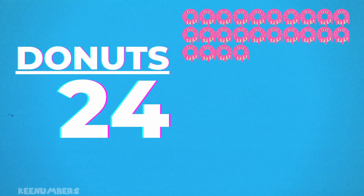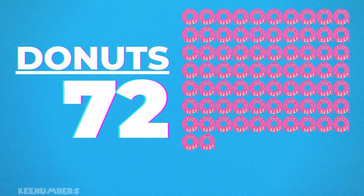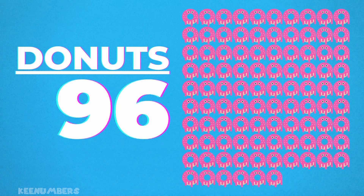Let's look at the numbers that are divisible by 8: 8, 16, 24, and so on and so forth. These are the numbers up to 100 that are divisible by 8.